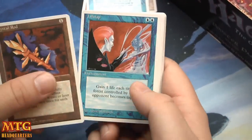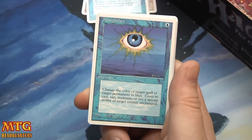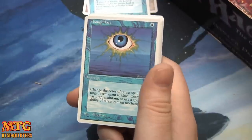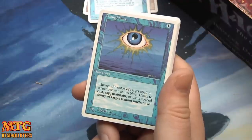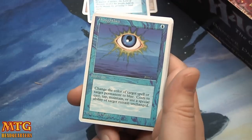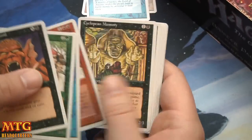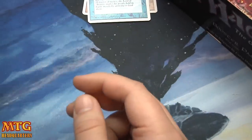Crystal Rod, Life Tap, Burrowing, Thought Lace — the art on these cards really takes me back to the first time I opened a booster pack. Change the color of target spell or permanent to blue — this must have been a cycle. Sea Serpent, Grapeshot Catapult, and Stone Rain.